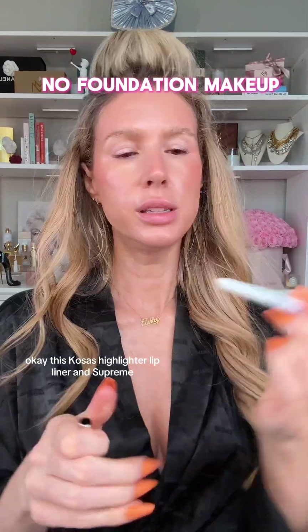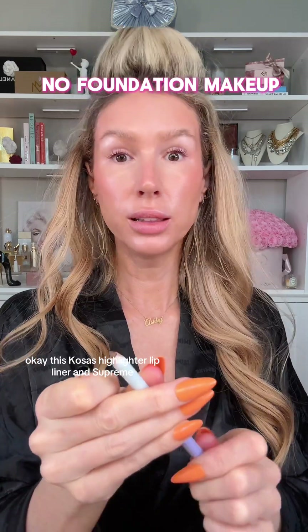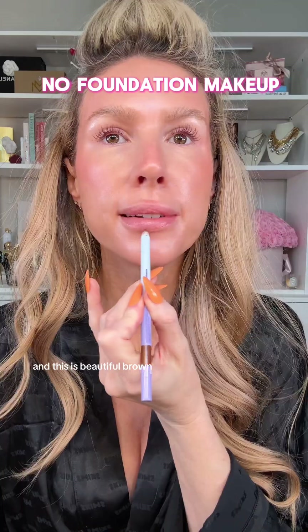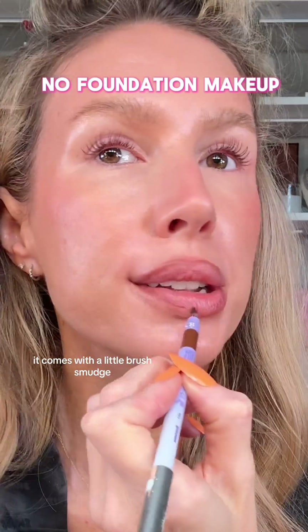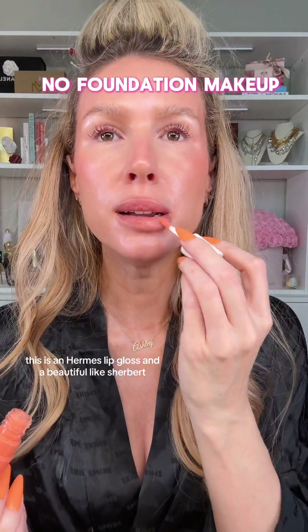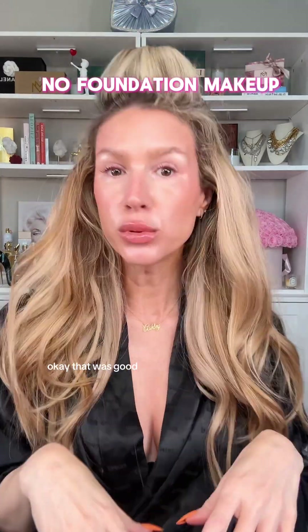This Kosas highlighter lip liner in Supreme — it's a beautiful brown. It comes with a little brush. Smudge out your lip liner. This is a Hermès lip gloss and it's a beautiful, like, sugary shade. Wow, okay — that was good.